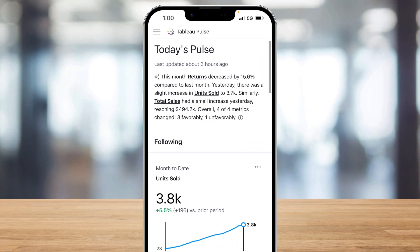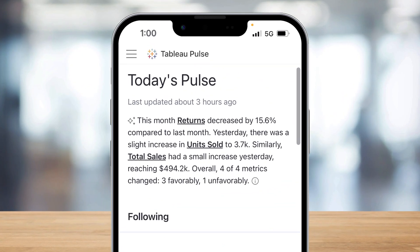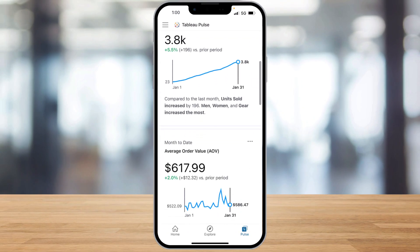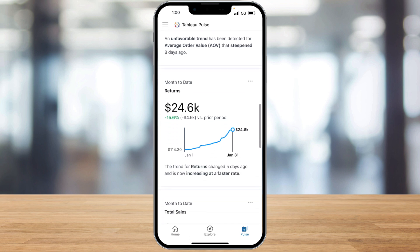At the top of my Pulse homepage, I get an AI-generated summary of key changes in my metrics. Further down, I can see all of the metrics that I follow, how they're trending, and any anomalies, all up to date with live data.